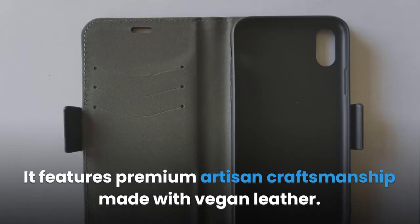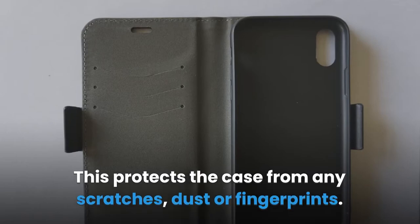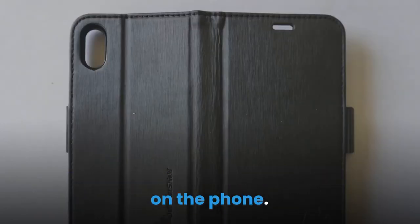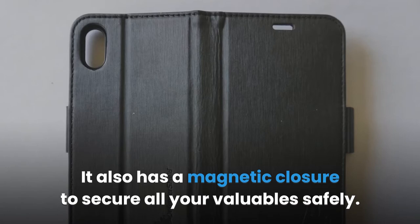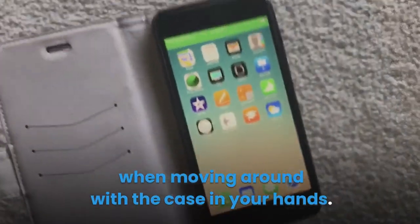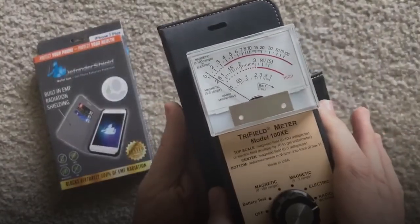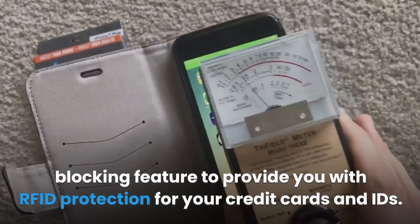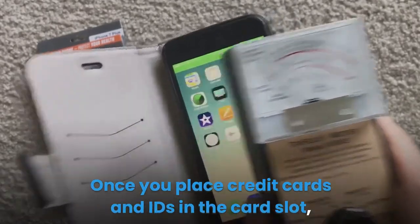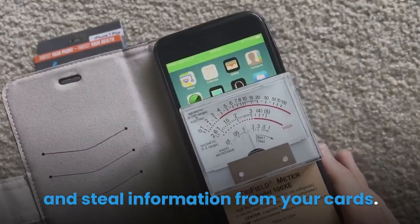The multiple layers don't affect the signal strength or quality of your cell phone experience. It features premium artisan craftsmanship made with vegan leather, protecting the case from scratches, dust, or fingerprints. The case folds to act as a stand for easy video viewing and has a magnetic closure to secure all your valuables. The Defender Shield case has RFID blocking to provide protection for your credit cards and IDs, preventing identity theft. No one will be able to hack through the case and steal information from your cards.